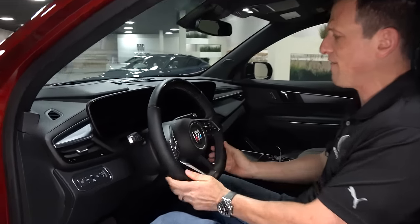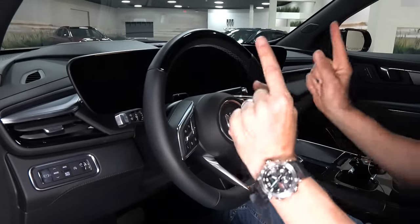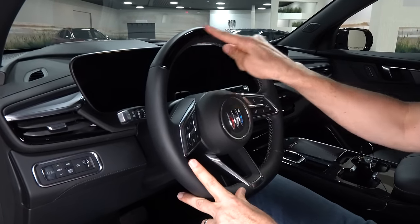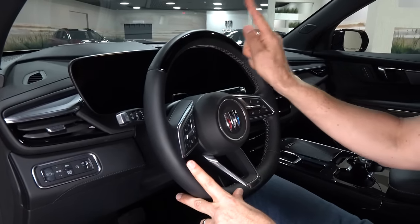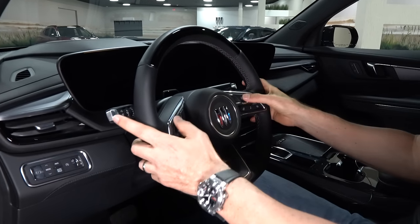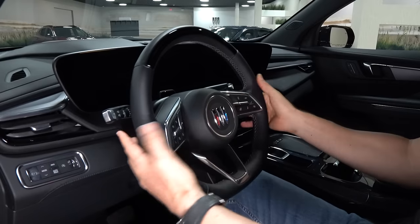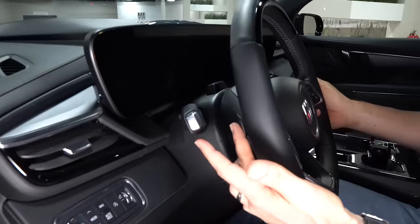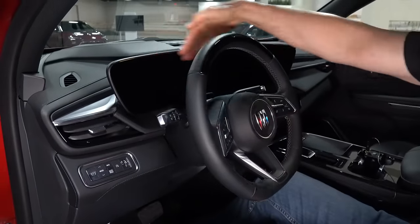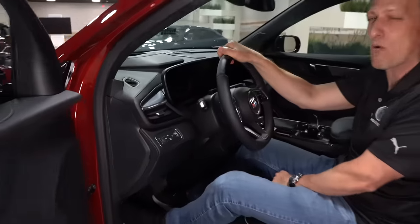The steering wheel is all-new for 2025 — they really went sporty with it. It's a flat-bottom black leather wheel, and notably, this is the first Buick ever to offer GM Super Cruise autonomous driving. You have flat black switch gear, a heated steering wheel, mode selector buttons with a touch of silver, paddles for the eight-speed automatic, and manual tilt-and-telescope. Plus that 30-inch uninterrupted screen.